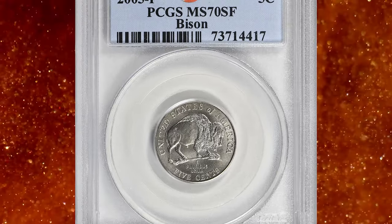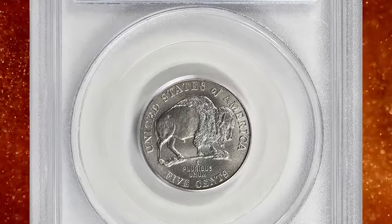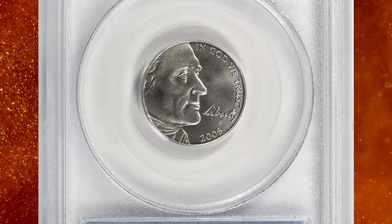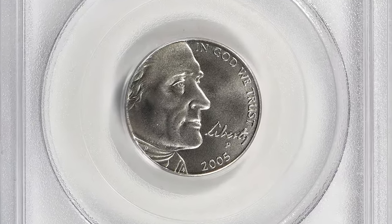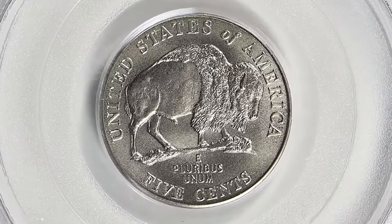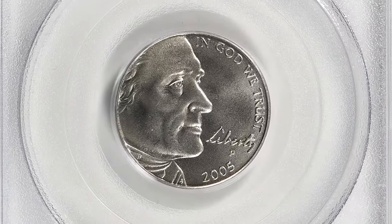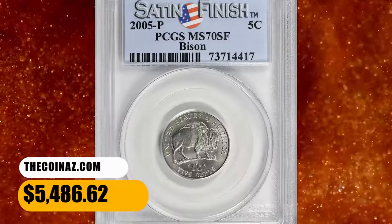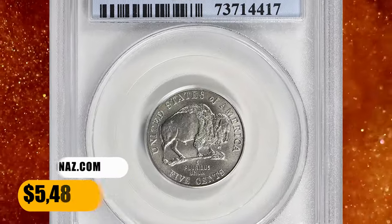Number 3. This is a 2005 P Jefferson Nickel featuring the American Bison on the reverse, specially struck with a satin finish. Graded Mint State 70, this coin is the absolute numismatic pinnacle in terms of strike, preservation, and eye appeal. This is the sole finest specimen according to the PCGS census. It was sold for $5,486.62 with buyer's fee.